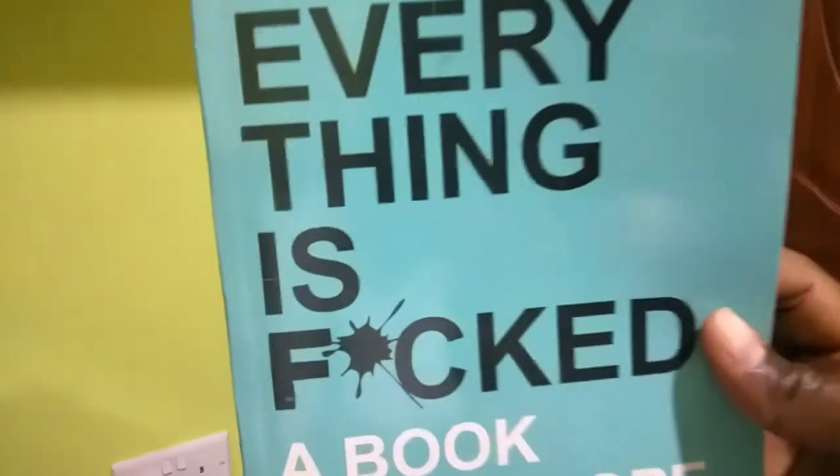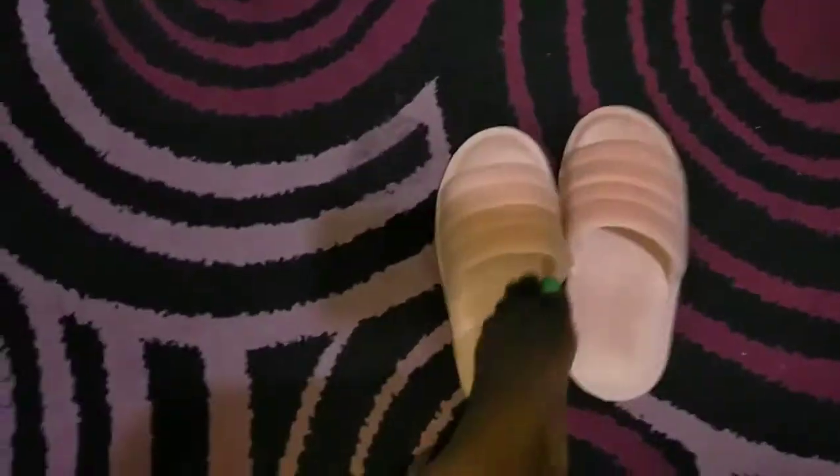Good morning guys! I wear my glasses so that I can read my book by Mark Manson — at least one chapter. Then let's open the bedroom curtain and wear some slippers.